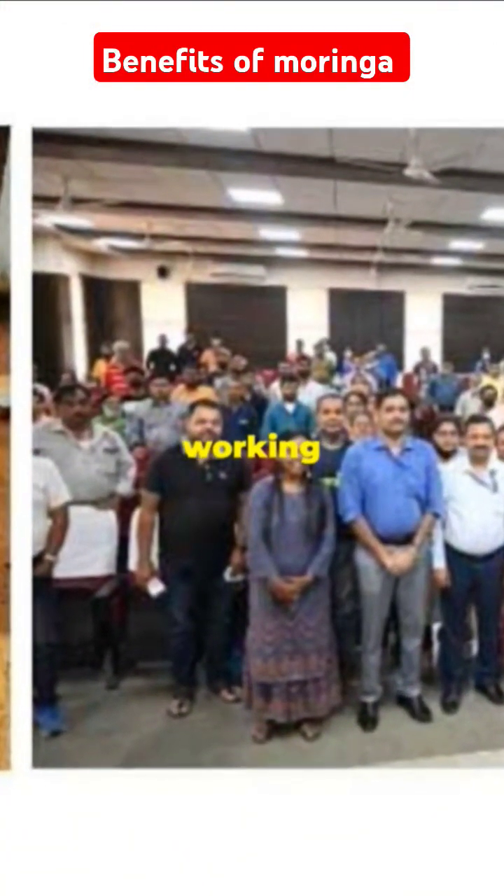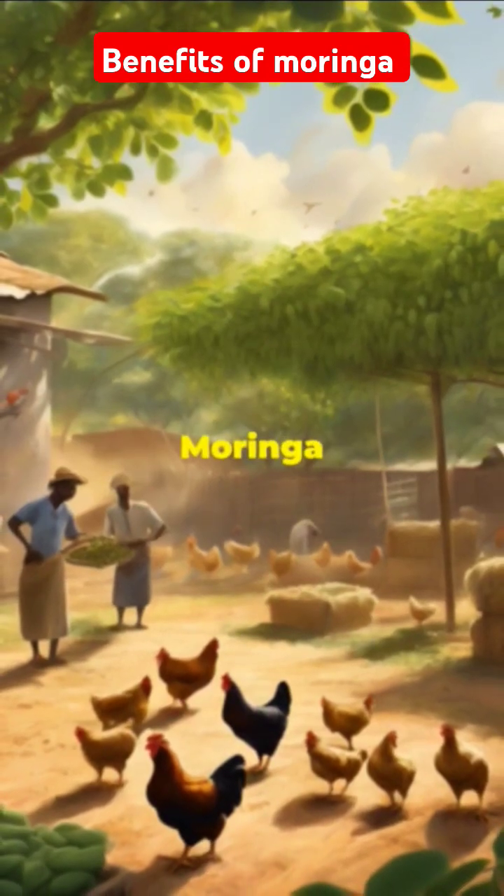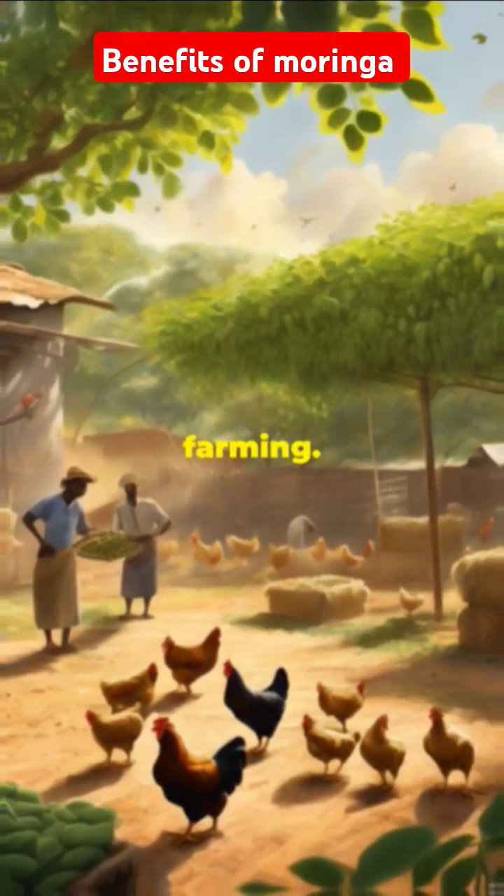Don't worry, ongoing research is working to perfect the balance. So farmers, keep an eye out — Moringa might just be the next big thing in poultry farming. Ready to go!